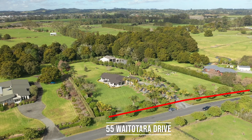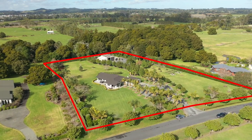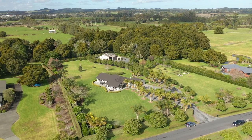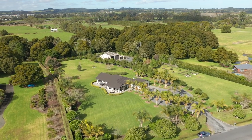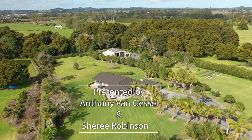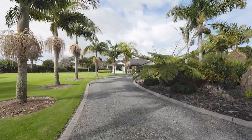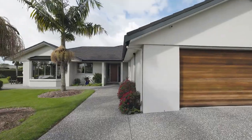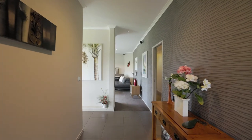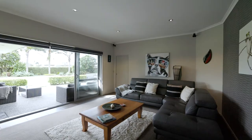Presenting a wonderful opportunity to secure your very own piece of paradise, right here in Kerikeri. Welcome to 55 Waitotra Drive — a beautifully presented 264 square meter solid brick home with a well thought out floor plan, ideal for family living or entertaining friends.